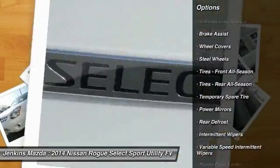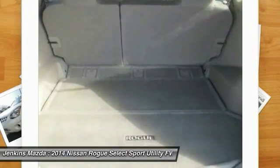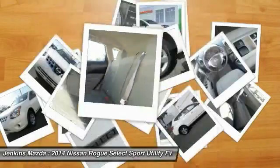Keyless entry, driver airbag, adjustable steering wheel, power steering, four-wheel disc brakes, AM FM stereo radio, rear defrost.